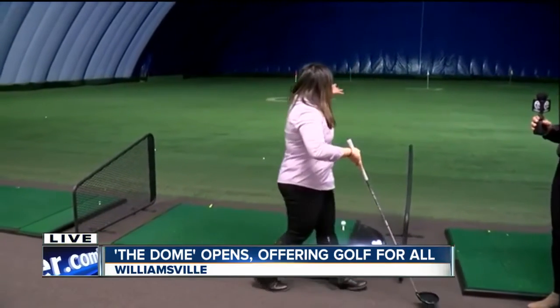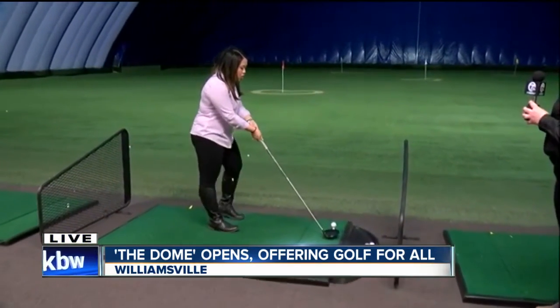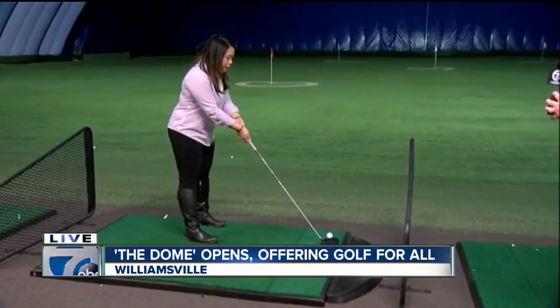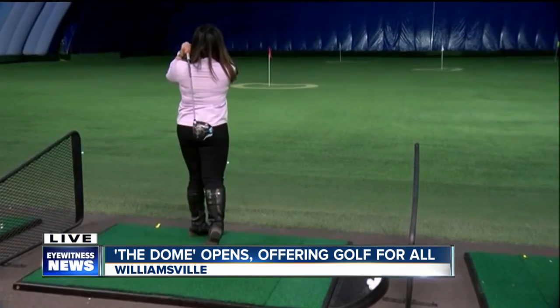We have over 68,000 square feet of hitting space, 78 feet high, 100 yards long. So you definitely have a lot of area to practice in.